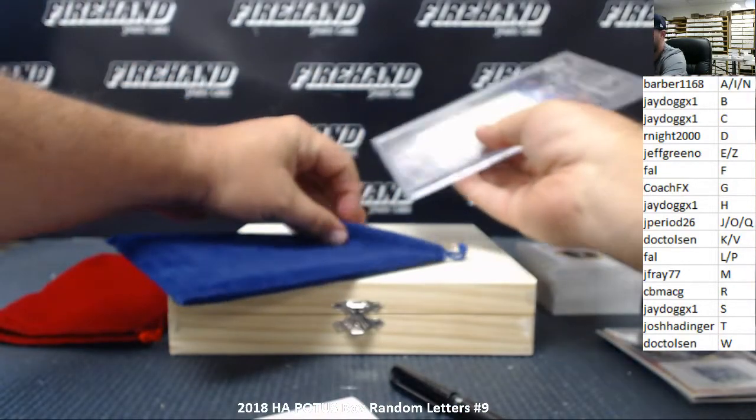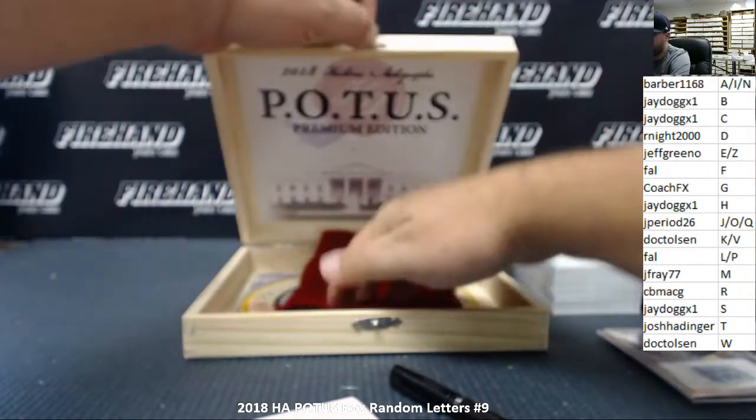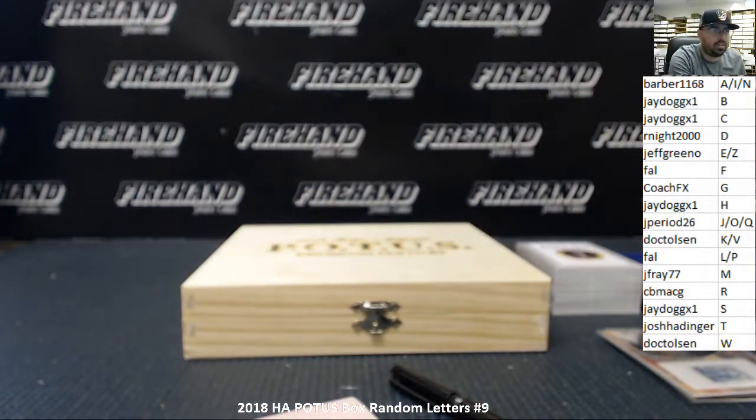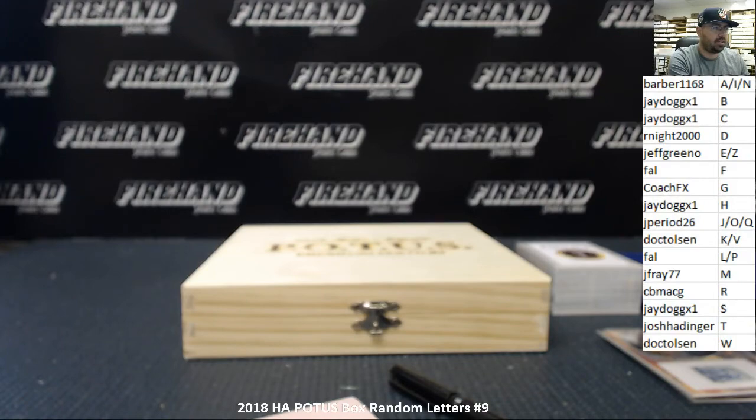And that's going to do it for the break itself. We do have a random draw for the box and for the base set — the top name gets the box and the second name gets the base set. We're going to randomize the list an additional three times. Jeff Greeno, you got the box — congratulations! Jay Frey 77, you got the base set. That does it for the break. Thank you everybody for watching and enjoying. Congratulations to all lucky hitters, and until next time — we'll see you next time.